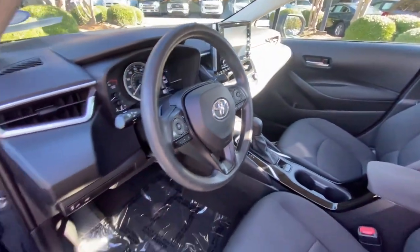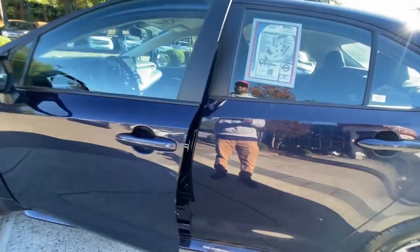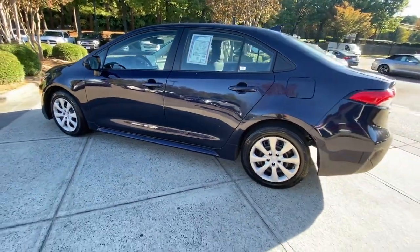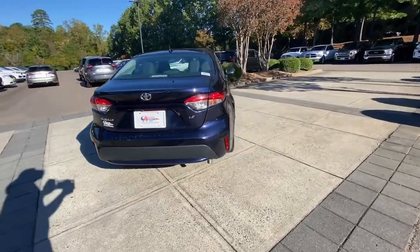These are just some of the great options this vehicle comes with: pre-collision system, lane departure warning, keyless entry, backup camera, satellite radio, lane keeping assist, adaptive cruise control, steering wheel audio controls, Wi-Fi hotspot, and Bluetooth connection.